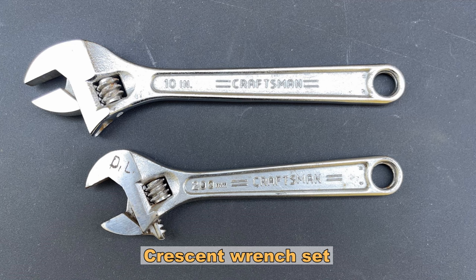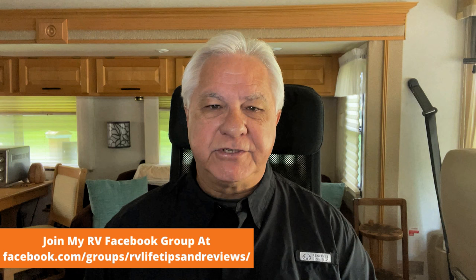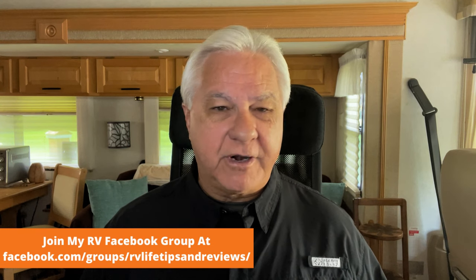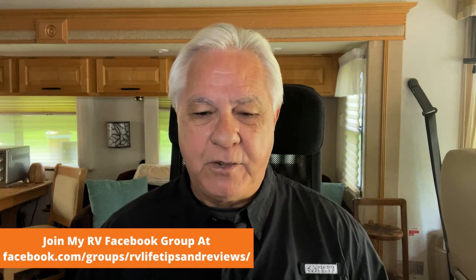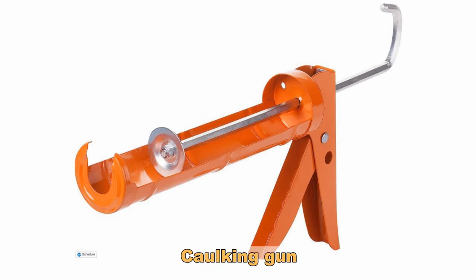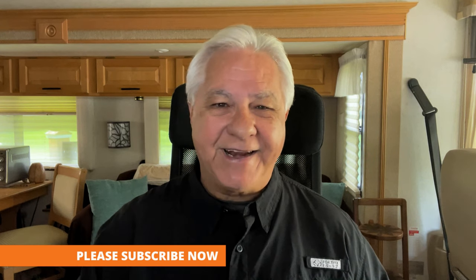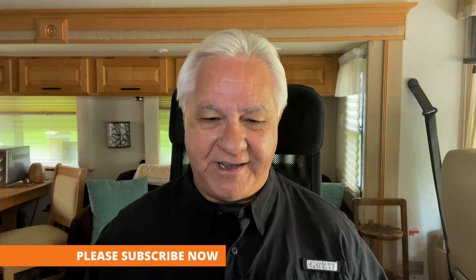Number eleven, have a good crescent wrench set. Be careful here because a lot of folks rely on their crescent wrenches too much — they're adjustable but they're not best to use all the time. It's best to use the wrench that actually fits what you're working on. But if you don't have the right wrench, you'll be happy you've got a good crescent wrench, and make sure you have different sizes. Number twelve on the list is a caulking gun and sealant for seams and joint repairs around an RV. You never know when there's going to be a leak that needs to be repaired, and you can't apply the sealant without a caulking gun.